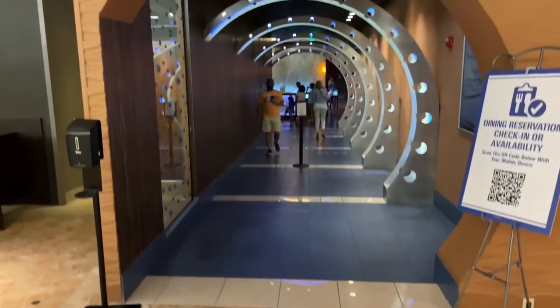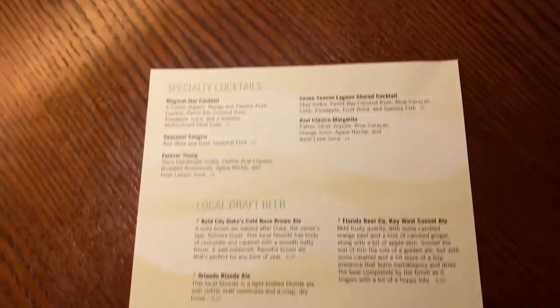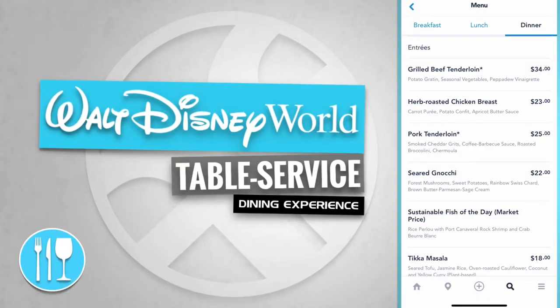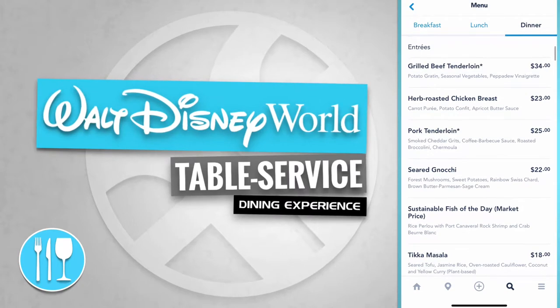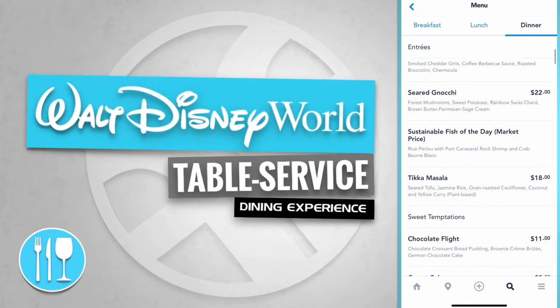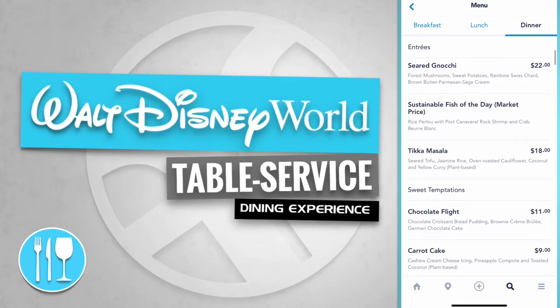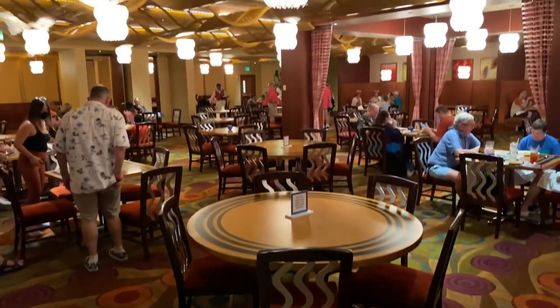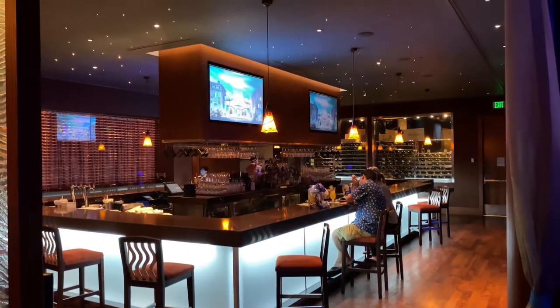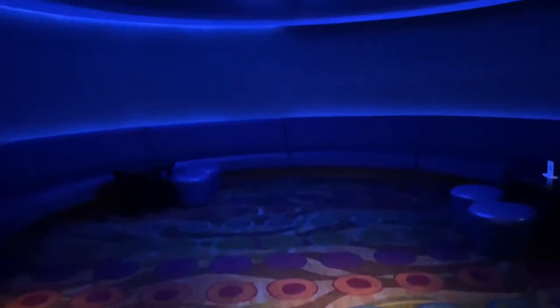Let's walk down this totally tubular hallway and see what's on the menu. The Wave of American Flavors has entrees like a grilled beef tenderloin, an herb-roasted chicken breast, a pork tenderloin, and a seared noche. Let's take a quick look at the dining room. There's the bar. And here's the Wave Lounge.